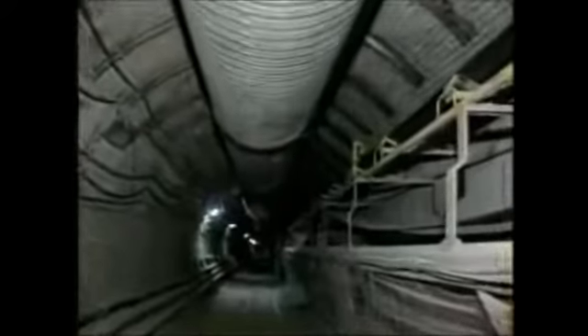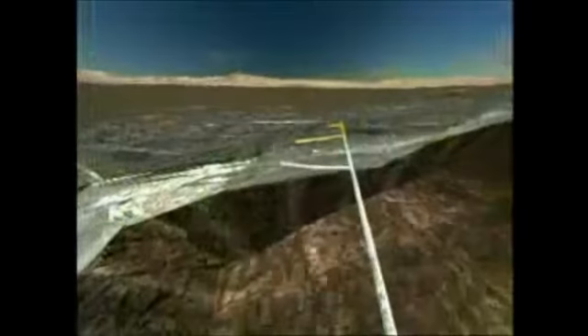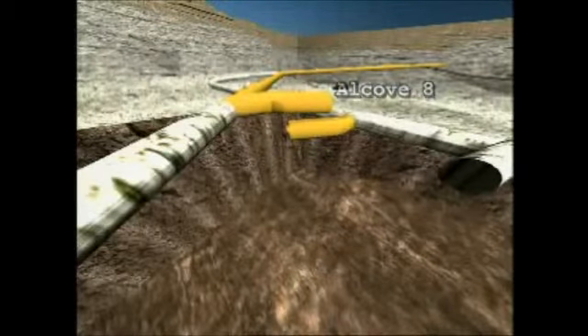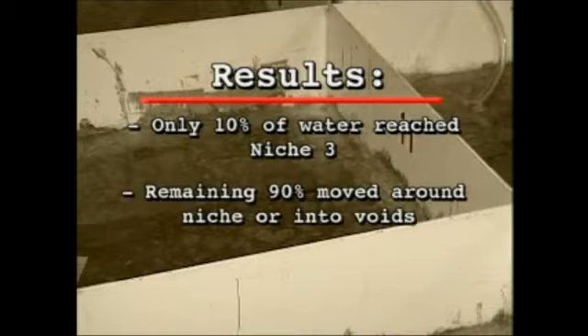This new tunnel allowed scientists to continue testing in the same rock that would house the waste packages. Yet another alcove, Alcove 8, was cut off the Cross Drift. Alcove 8 is above the main tunnel and gives scientists a larger area to study water flow and seepage. They set up pools of water above cracks and small holes in the floor of the alcove, filling the pools with precise amounts of water. Then they tracked how much water moved through the rock and into Niche 3, an opening carved off the main tunnel just below. Results showed that only about 10% of the water moved far enough to reach Niche 3. The remaining 90% moved around the niche or into the voids in the surrounding rock.